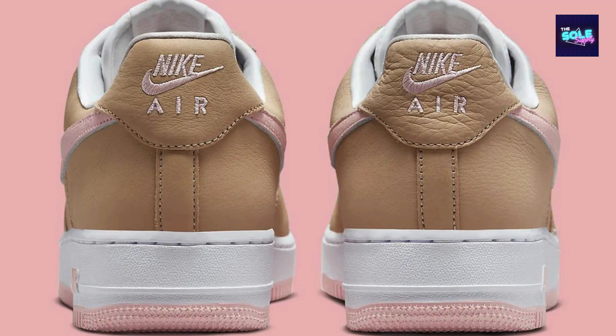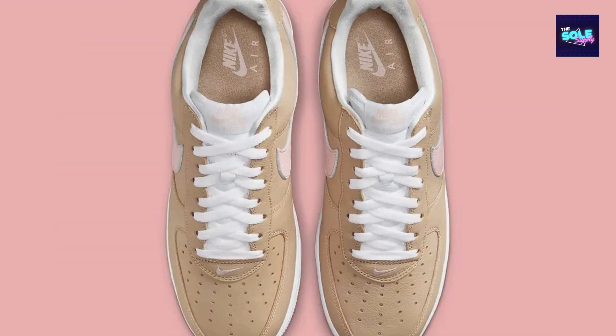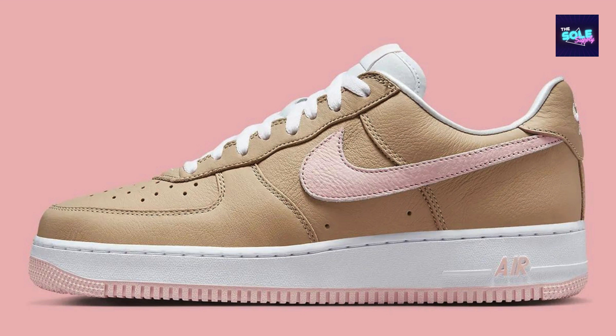A legacy of style and comfort. This iteration stays true to the original Air Force One design, ensuring a familiar and comfortable fit. The encapsulated air cushioning in the sole offers impact protection whether you're cruising the streets or rocking them all day long. As a remastered version of a beloved classic, the Linen Air Force One Low goes beyond just a sneaker — it's a piece of footwear history.